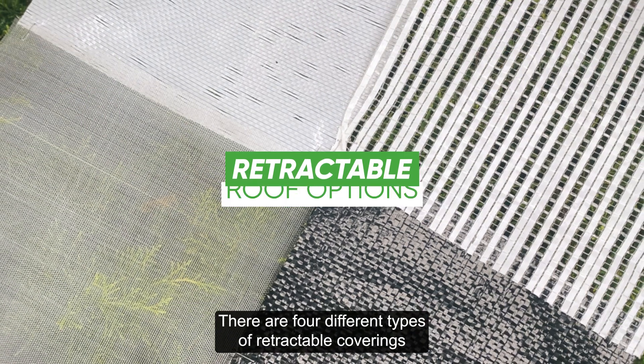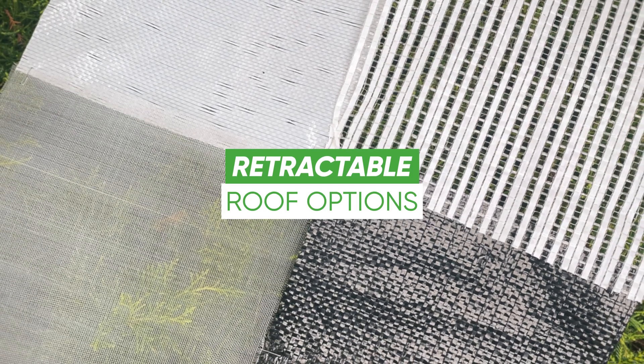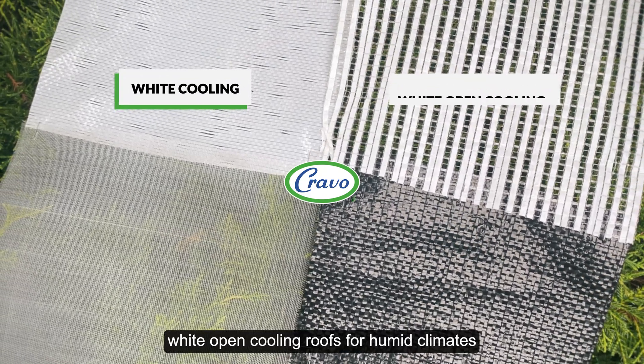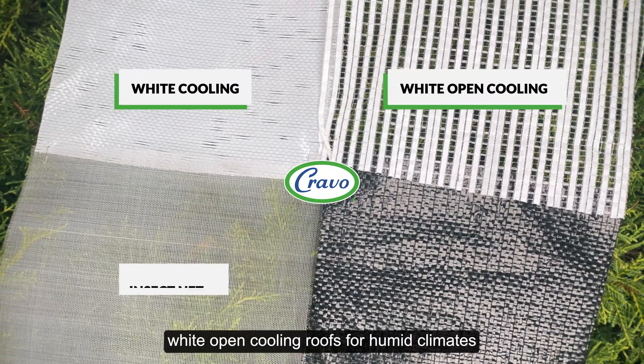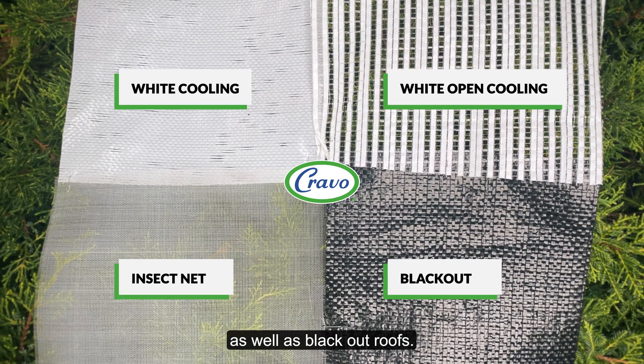There are four different types of retractable coverings to choose from, depending on your needs: white cooling roofs for dry climates, white open cooling roofs for humid climates, insect net, as well as blackout roofs.